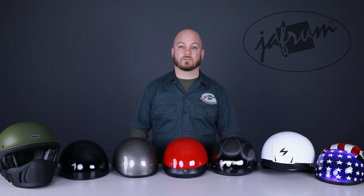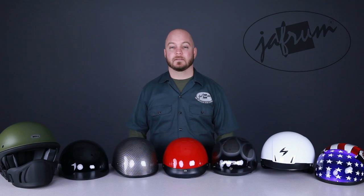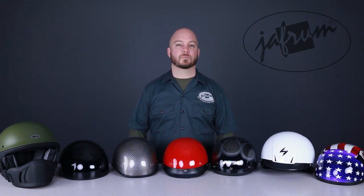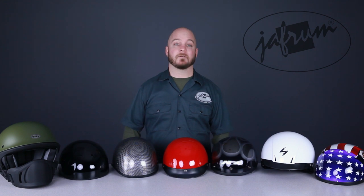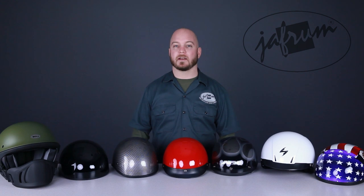DOT approved half helmets are primarily worn for one reason: the man says you have to wear a helmet. Of course, there are exceptions, like someone that loves to ride but has an issue with close spaces, or someone just looking for a little bit of that peace of mind that comes with having something between your head and the pavement. While it's true half helmets are most popular in states where helmets are a legal requirement, and they provide the least amount of safety when compared to a three-quarter or full face style helmet, their minimalist design flows a ton of air, and provides the fewest obstacles between you and the sounds and smells of riding — and they will definitely keep you from getting a ticket.